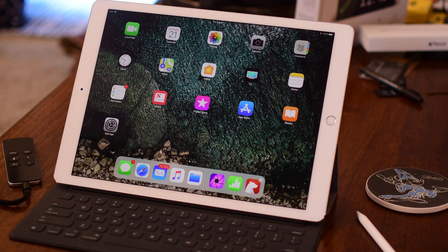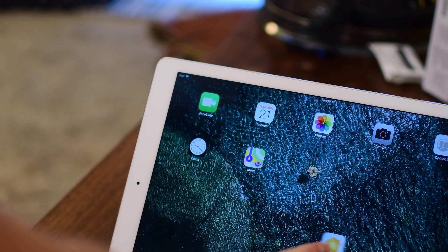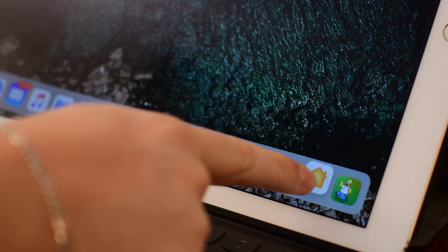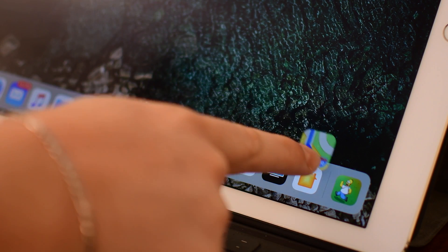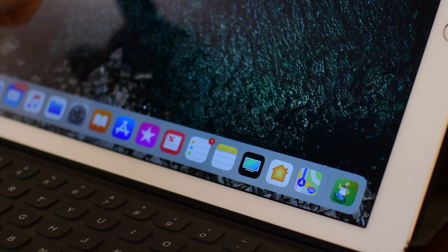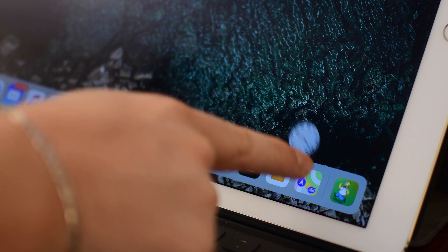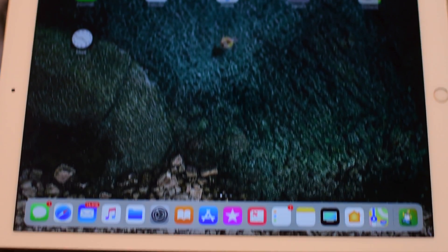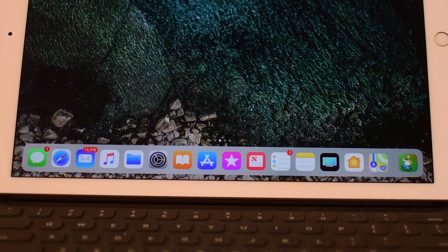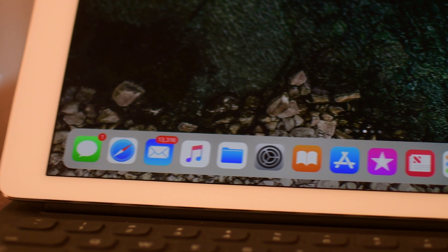Starting with the all-new macOS-inspired dock. You can now fit more icons than ever into the new dock simply by dragging and dropping them in — in fact you can fit over 15 of them. As more and more icons go in, the dock just becomes smaller and smaller; as you remove them, the size gets bigger.